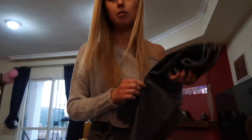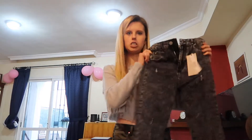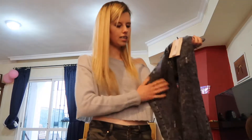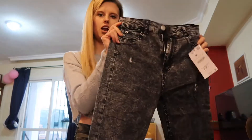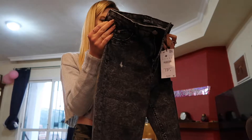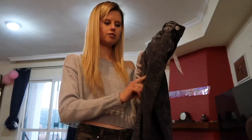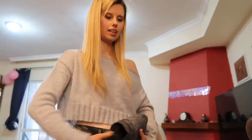I also picked up some high-waisted jeans from Bershka in this kind of worn black-grey colour. I love the textured look — I think I bought some shorts with a similar texture before and I really liked it. These are really stretchy and comfortable as well. They were 20 euros, again not in the sale, but a pretty decent price anyway.